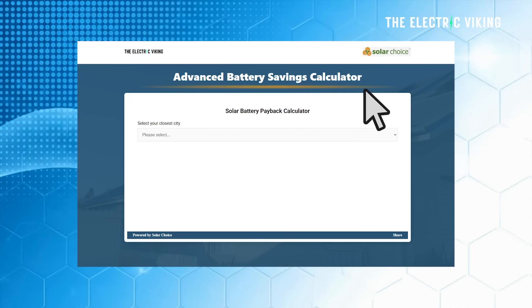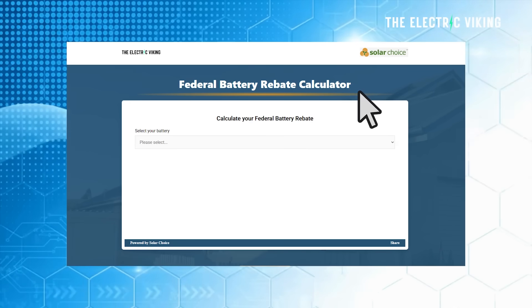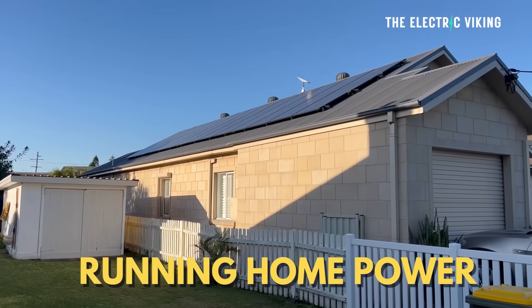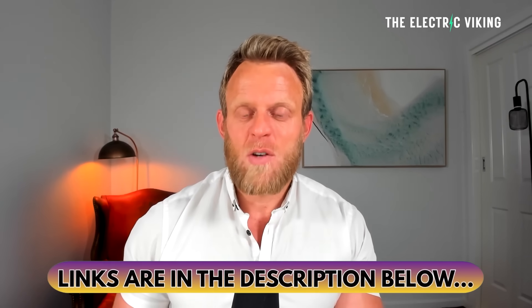I'll put that link in the description below. Additionally, there is a battery savings calculator link and also a federal battery rebate calculator. I personally have found that I'm not paying for electricity at all — including charging my two electric cars and running my home power and home sauna. I think a lot of people are getting misled into thinking that getting a battery is not worth it. Actually, I think it is worth it. Those links are in the description below.